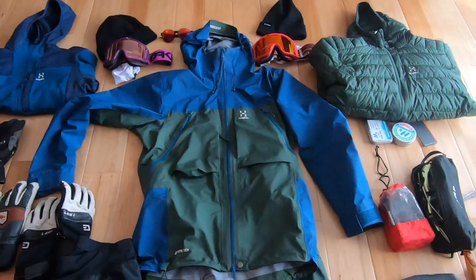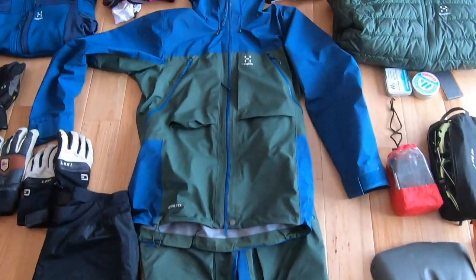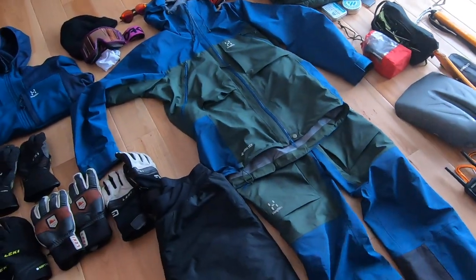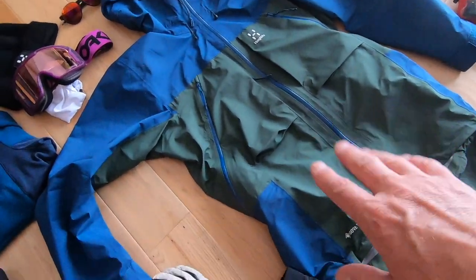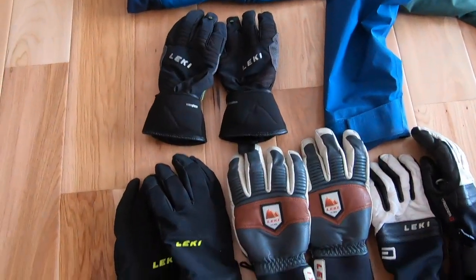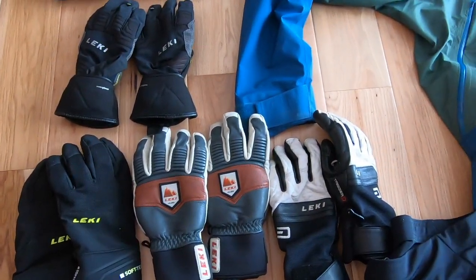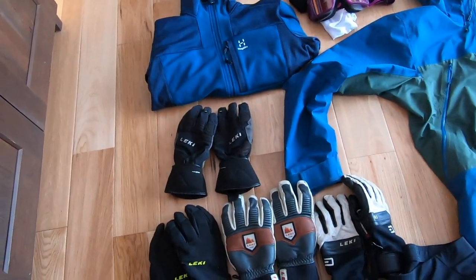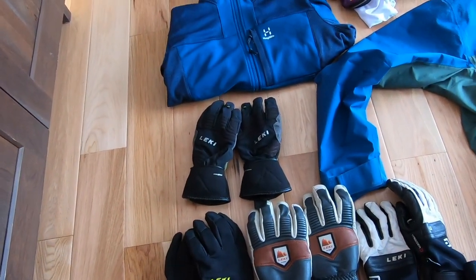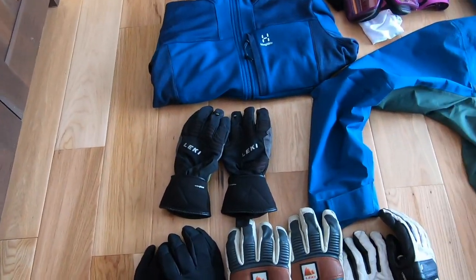Let's start with all the soft goods. I have my entire Hagloffs Vasi Touring Kit, which is going to be super important. It's going to be pretty rainy and snowy while we're there, very wet, so I'm going to really count on this to keep me dry and warm. My wife just pointed out I have a lot of gloves — well, there's a reason for that. It's going to be really wet, kind of soggy snow, and we'll probably go through at least two pairs of gloves a day. I'll probably add one more pair to make it five pairs of gloves total.